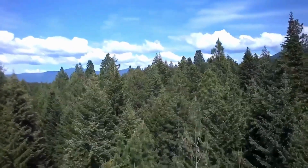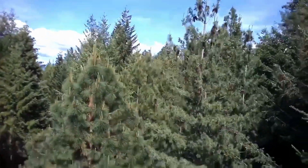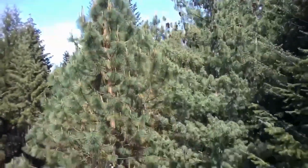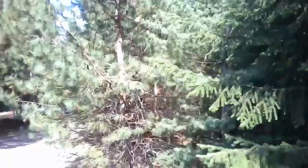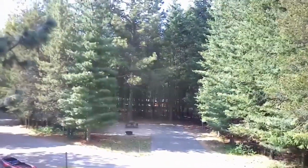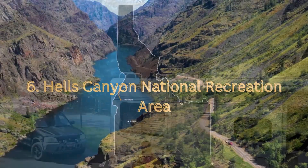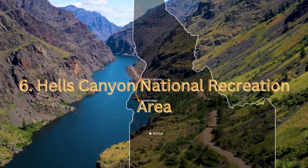The park is home to a diverse range of wildlife, including deer, elk, moose, and various bird species. Birdwatchers will find plenty of opportunities to observe both migratory and resident birds in their natural habitat. Farragut State Park also offers educational programs and interpretive events throughout the year.